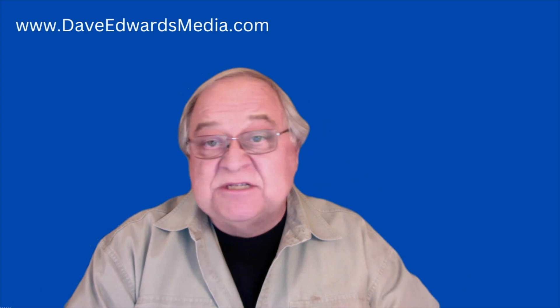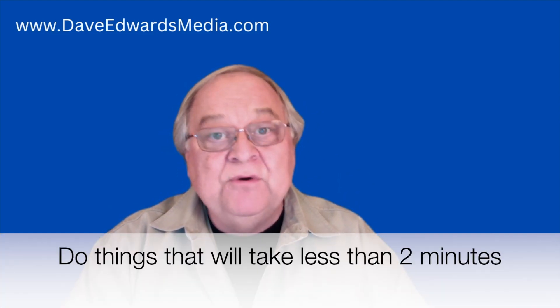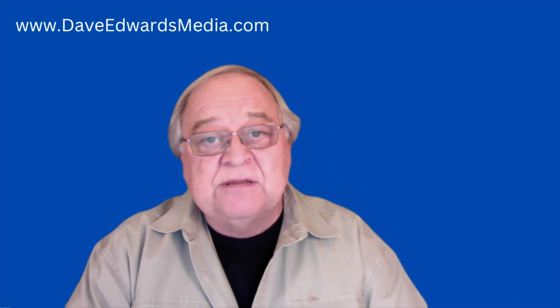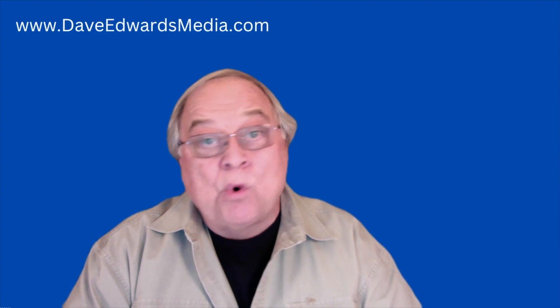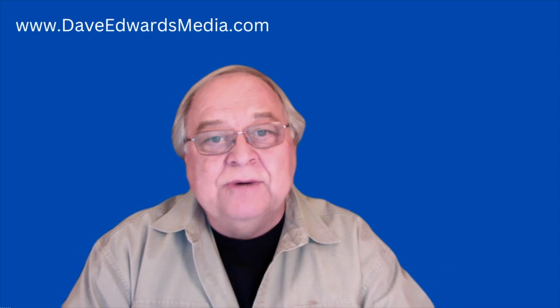Remember, if you have an item that's just really simple that you come across, just do that. If you can do it in two minutes, don't bother to write it down. It's not worth putting it into your system — it's just going to clutter things up. That could be something like ordering more printer ink or changing a light bulb. Just do it.